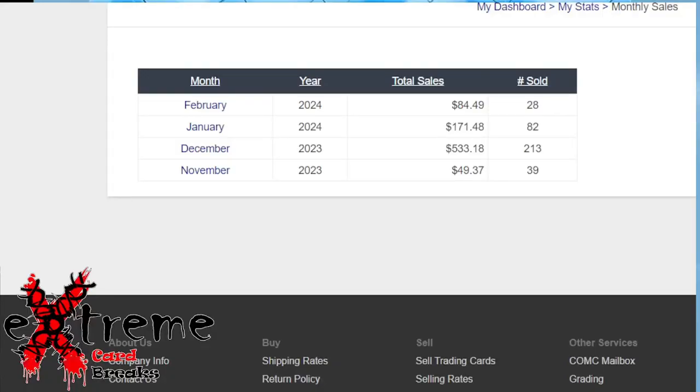Alright guys, COMC for the month of January. Bear with me in this video because I'm going to have to readjust some of the croppings on the screen just so you guys are able to see more. For the month of January we went way down, only like $171 compared to December. In December we had one of the bigger flips where I purchased a card for like $70 and flipped it for like $200.